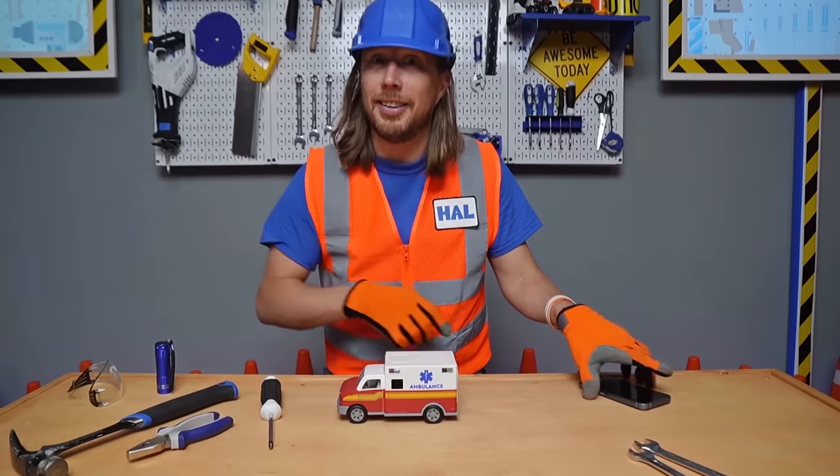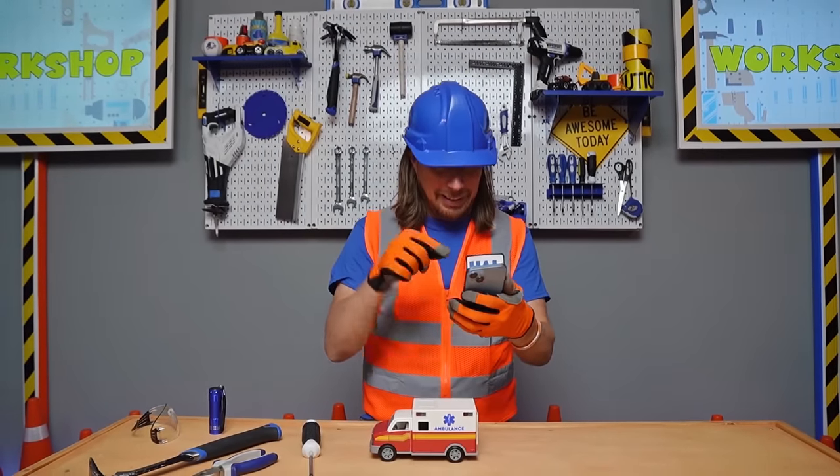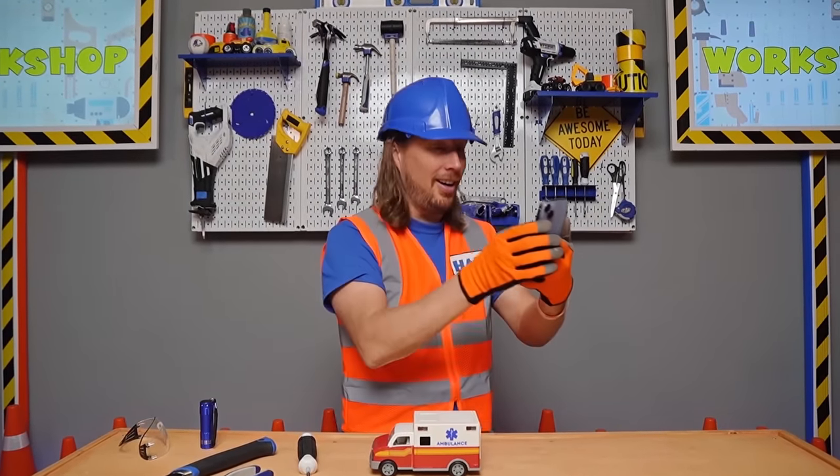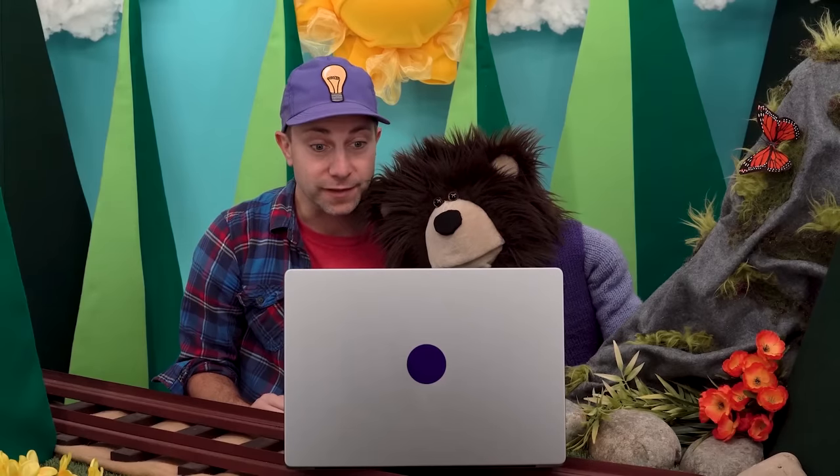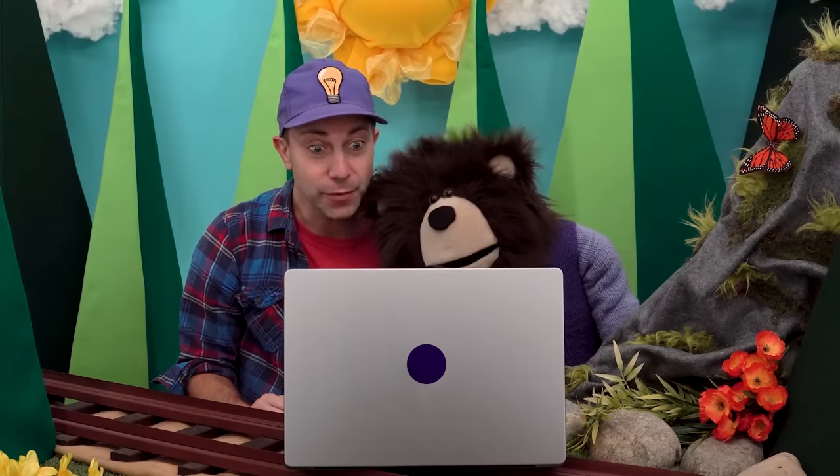It's Mayta and Bea calling now. Hi Mayta and Bea! Hi, Handy Man Howe! Mayta, look — I fixed your ambulance for you! That is awesome, thank you! Handy Man Howe, Mayta heard that you visited a real-life ambulance. Could you show us that video? Of course I can. Let's go.